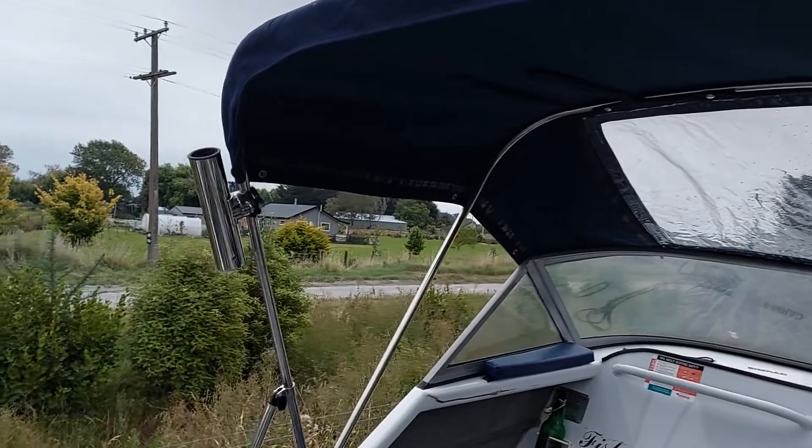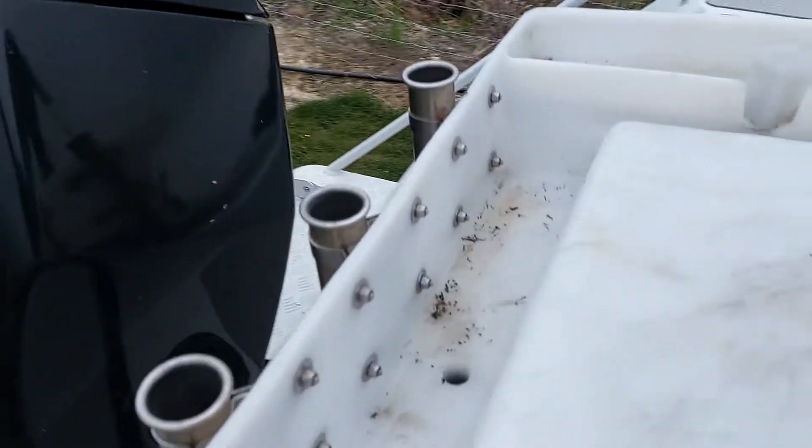There are a few rod holders I've put on here, and a couple extra on the top, part of the canopy. A few more along the back of the bait board.